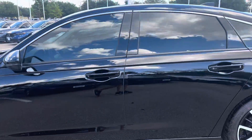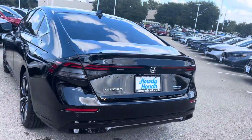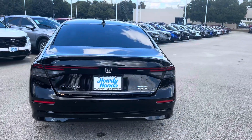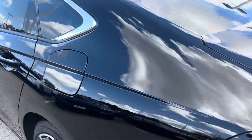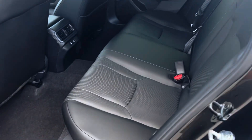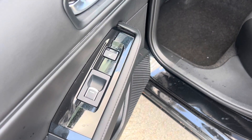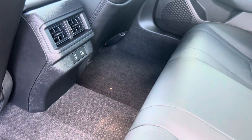So this is the 2024 Accord Touring Hybrid, black on black. There's the stock number right there. In the back seats you've got heated rear seats, vents, and USBs.